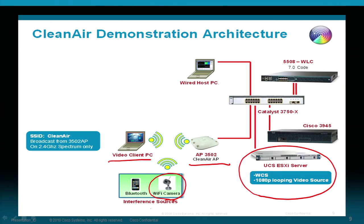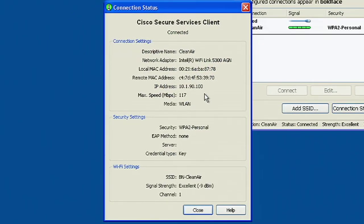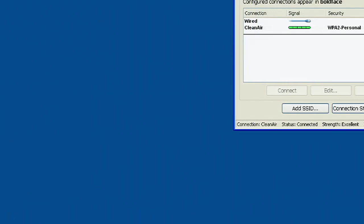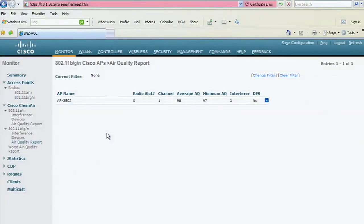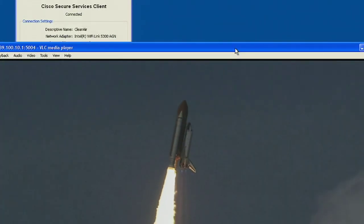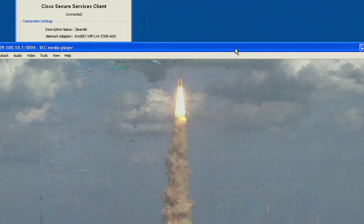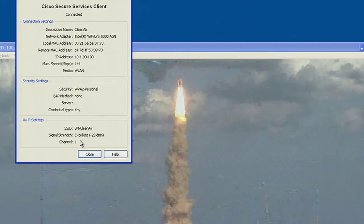The client PC will follow suit and the video will continue. As you can see, our client is presently associated to the 3502 AP. Take note of the channel and the data rate. Imagine we are watching an important company broadcast. As the video comes up, let's check our current air quality. Air quality is represented by a value between 1 and 100, with 100 indicating great air quality or no interference. Our current air quality is very good and we are currently not seeing any interference devices. As I turn on this Wi-Fi camera, you will see our video begin to suffer almost instantaneously. Our previously crisp image has degraded, and in this window you can see when the AP changes channels.